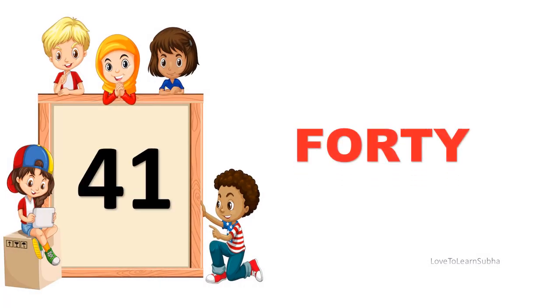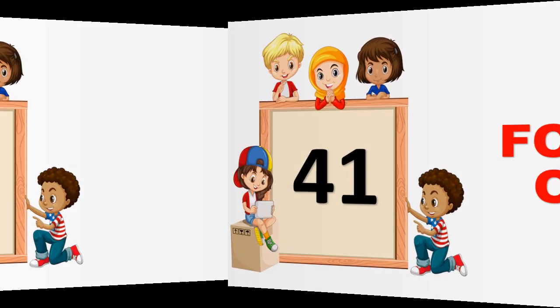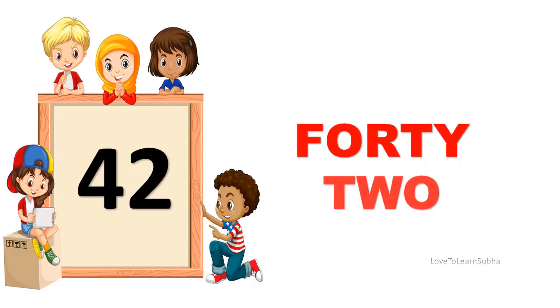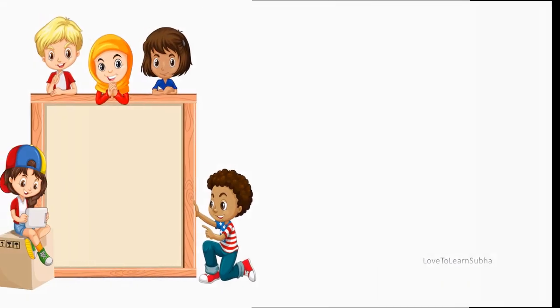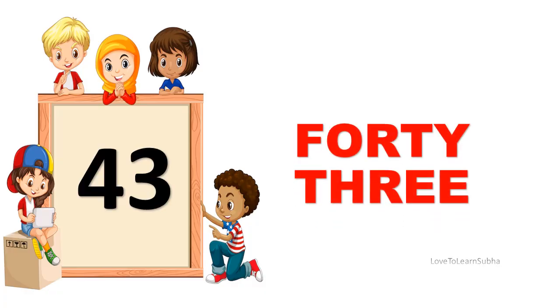41. FORTY, ONE. 41. 42. FORTY, TWO. 42. 43. FORTY, THREE. 43.